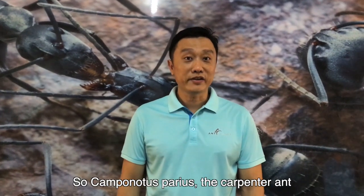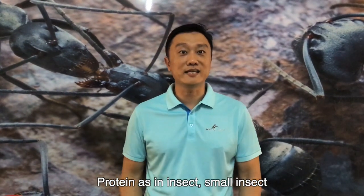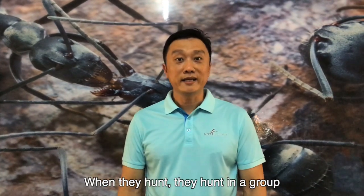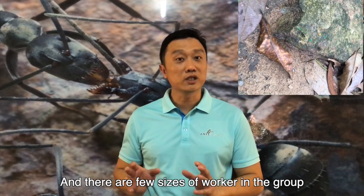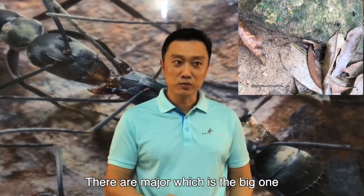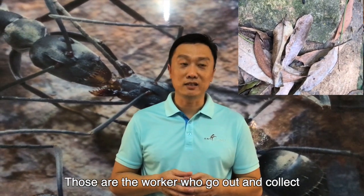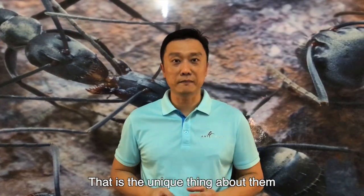Camponotus parius, the carpenter ants, they love to eat sugar and also protein — protein as in insects and other smaller insects. The unique thing about this species is that when they hunt, they hunt in a group, and there are a few sizes of workers in the group. There are majors, which are the big ones, and there are also the minor workers, which are smaller in size. Those are the workers that go out and collect. But as they hunt, they will go in the group and hunt — that's the unique thing about them.